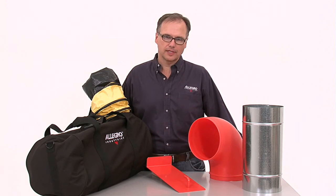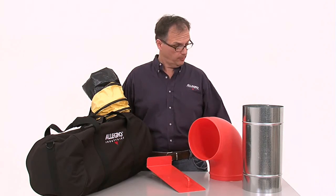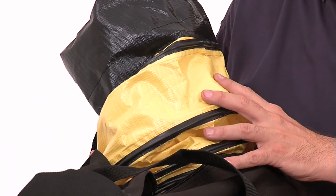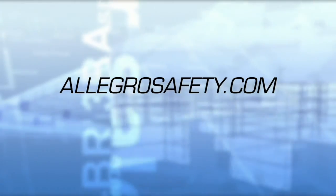There are a number of accessories that can be used with Allegro ventilation, including duct to duct connectors, elbow connections, universal mounts, and even duct storage. For a full description and photos, please see our website. Thanks for watching.